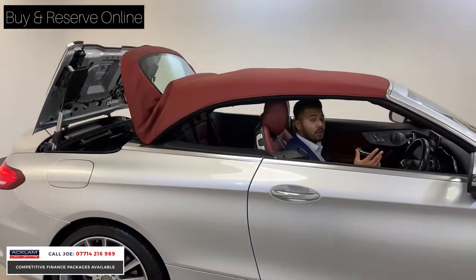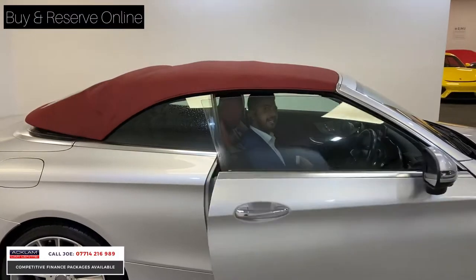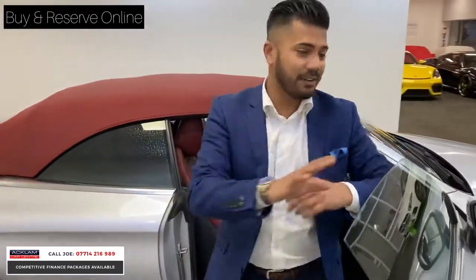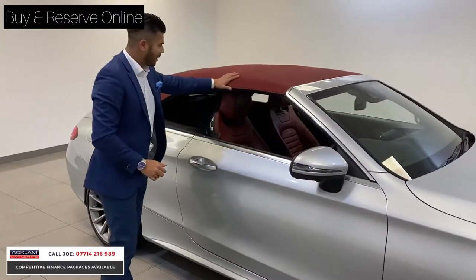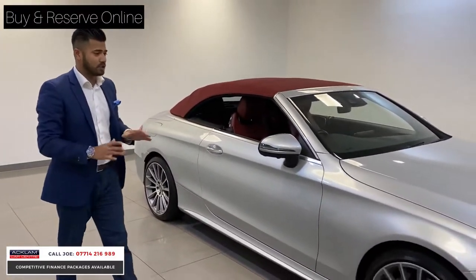The colour of the hood is a contrasting cranberry red to match the interior, so you've got a beautiful matching hood and interior combination. You can also open the windows and slowly wind them right down — against the silver exterior this looks absolutely stunning.